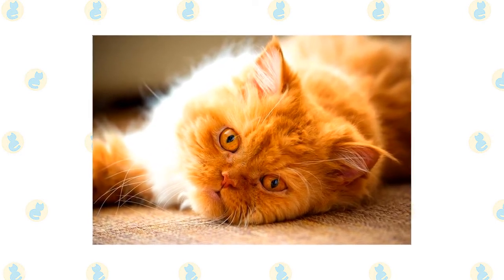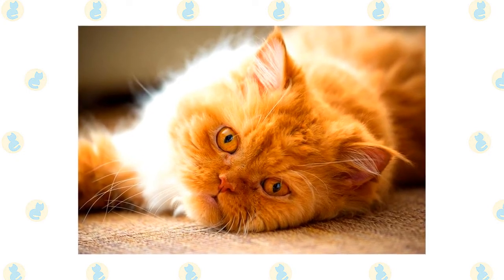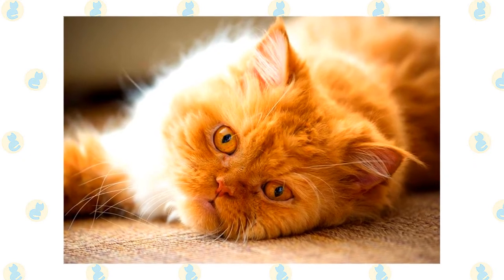When you are at work or are busy around the house, the Persian is content to adorn a chair, sofa, or bed until you are free to admire her and give her the attention she willingly receives but never demands.